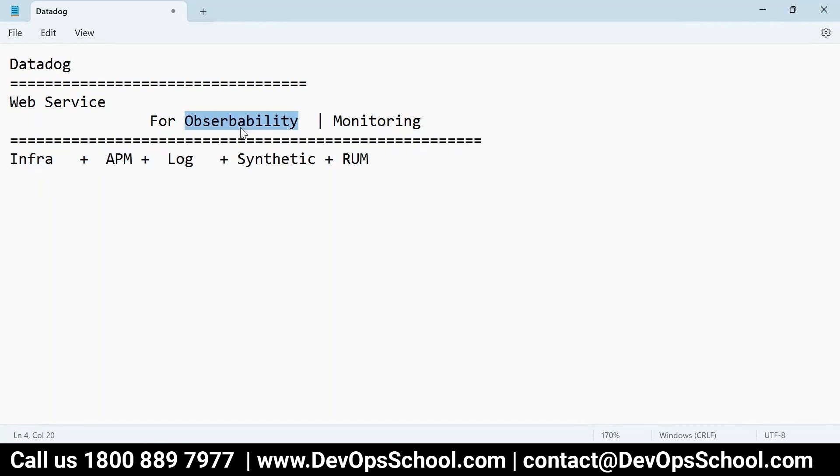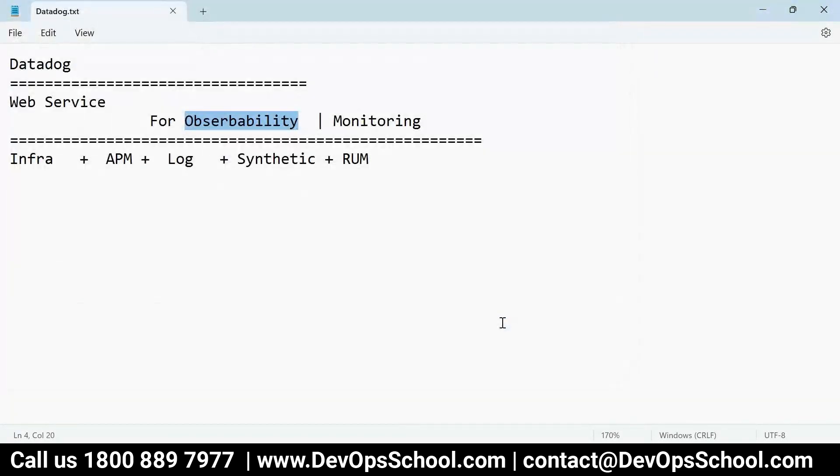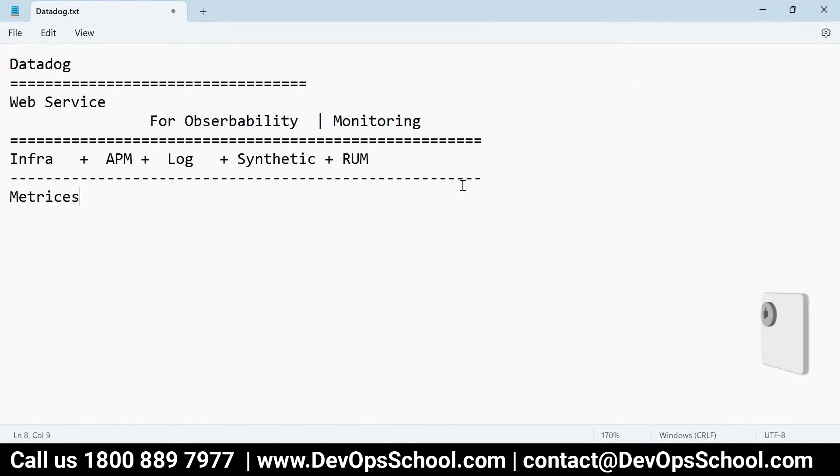If someone asks you what is observability, you can say observability is like the next phase of monitoring. Under observability, we monitor infrastructure, APM, logs, synthetic, RUM, and so on. In infrastructure monitoring, you get metrics — metrics means CPU, RAM, storage, hard disk, Apache metrics, Tomcat metrics, MySQL metrics, and things like that.